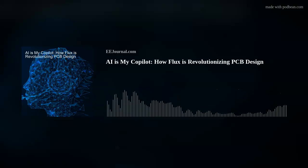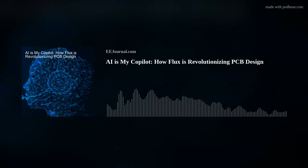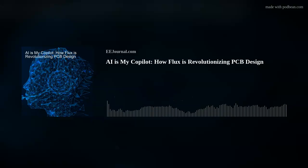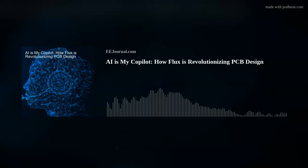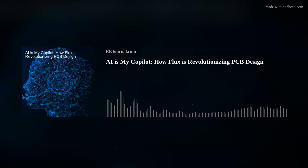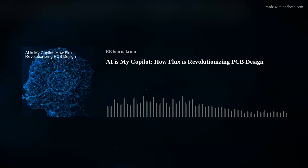Hey there everybody! Welcome to episode number 561 of this here electronic engineering podcast called Amelia's Weekly Fish Fry, brought to you by eejournal.com and written, produced, and hosted by yours truly, Amelia Dalton. We're flipping the script on a whole lot of stuff this week. We're talking about how Flux is radically changing the PCB design game and how life on other planets may be more common than we think. But first, let's bring in Matthias Wagner from Flux.